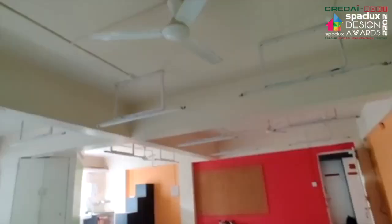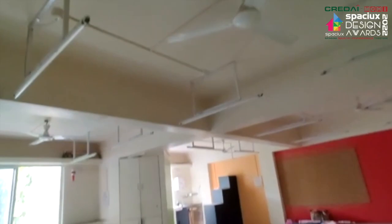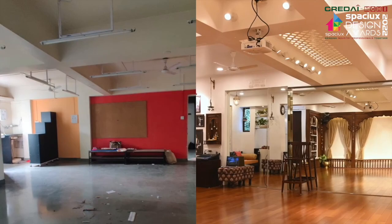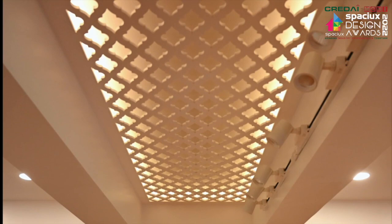The structure originally had two heavy and deep RCC beams intersecting the ceiling at right angles. The space looked unbalanced due to these deep beams. A dummy beam was added and a laser cut false ceiling replicating the design of a wooden engraved ceiling of a wada was added in between both the beams.